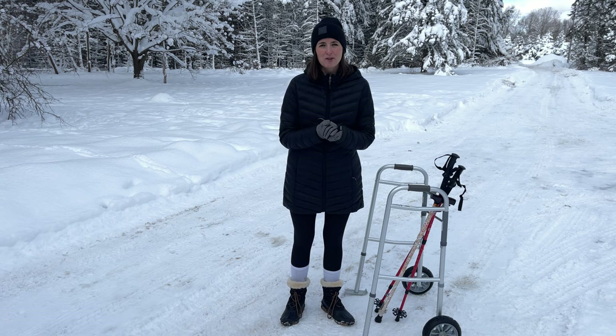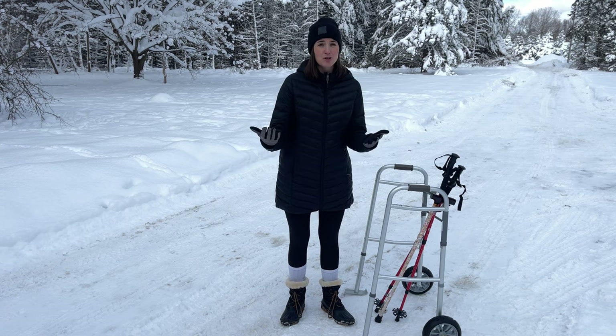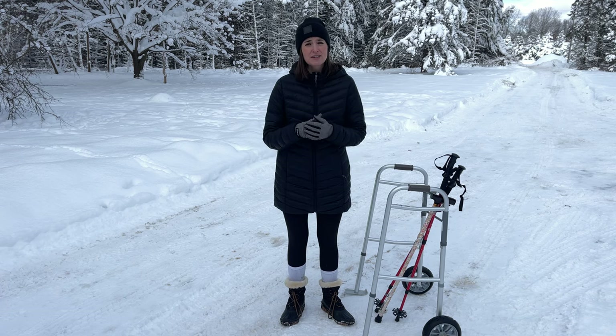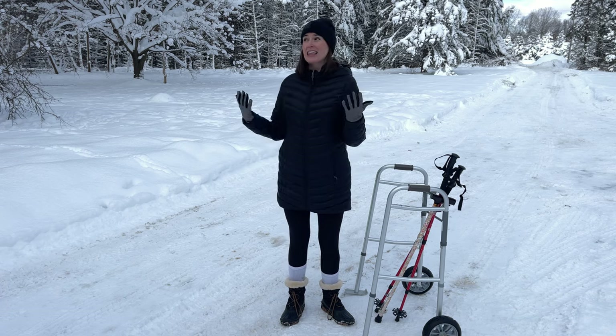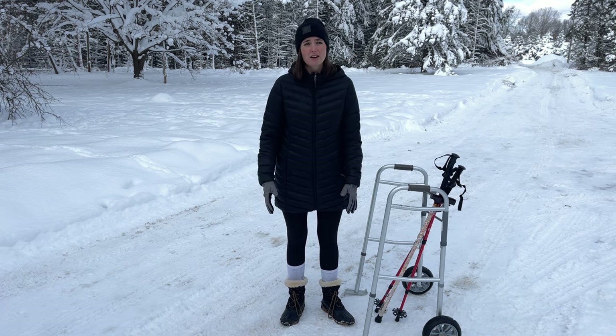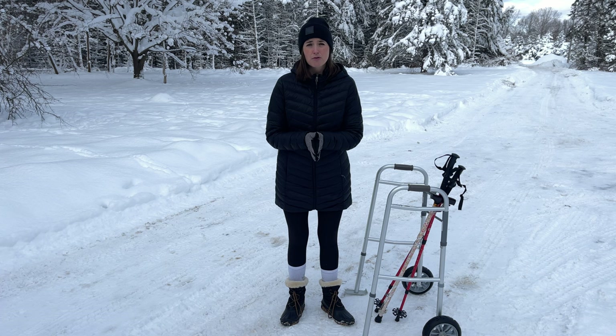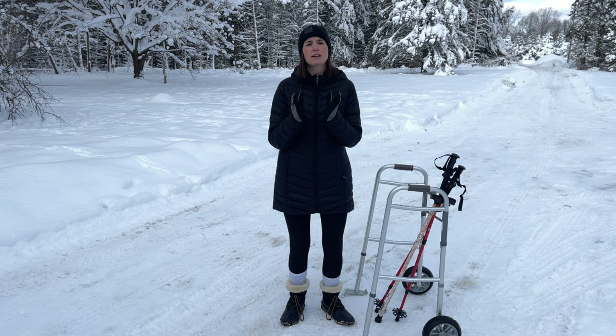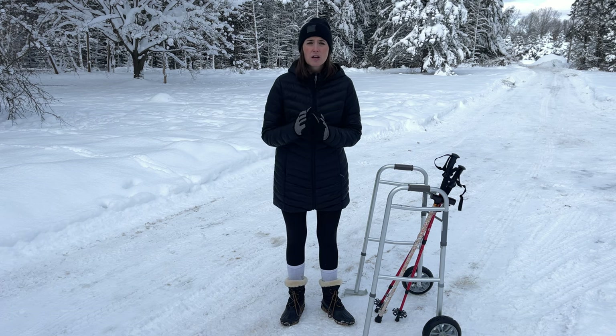Hi everyone, it's me Lindsay with Equip Me OT here today to talk about snow, ice, and mobility. This is something that is really important, especially if you live in a place like this. We've had nothing but ice and snow for the last two weeks of our winter here, and I know a lot of people deal with this.